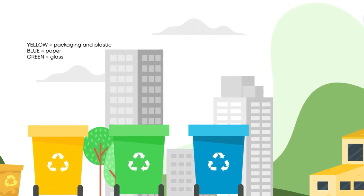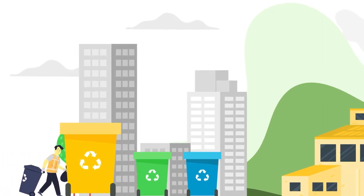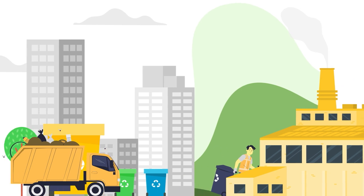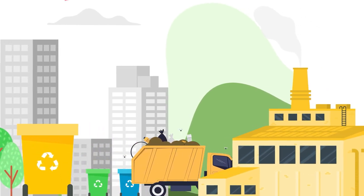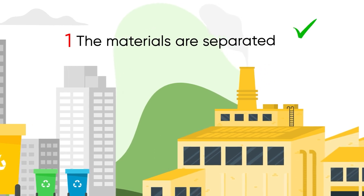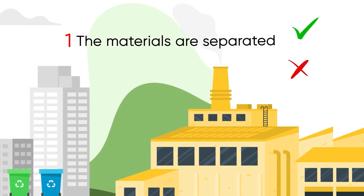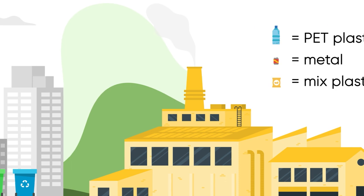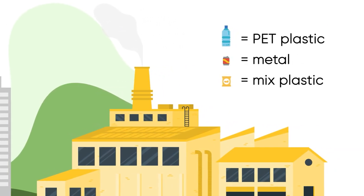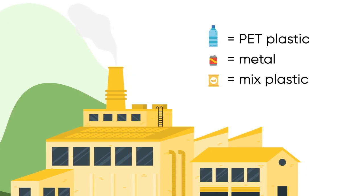All the containers that end up in the yellow container are transported to a selection plant where the recycling process begins. The materials are separated according to whether they are suitable or not, and divided into fractions. For example, a water bottle would be PET plastic, a soda can would be metal, and a bag of crisps would be mixed plastic.